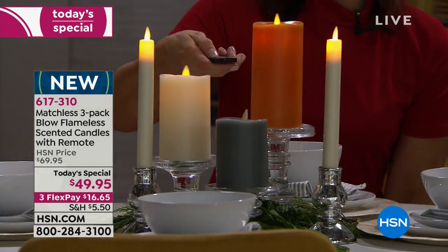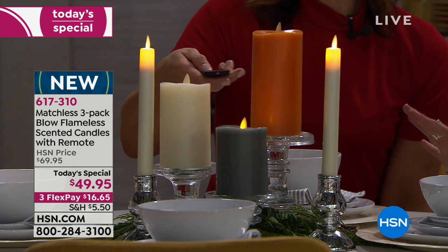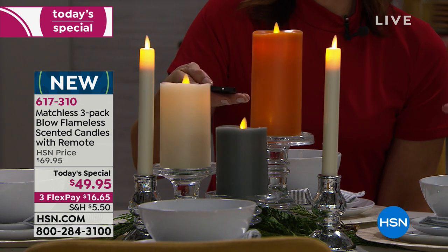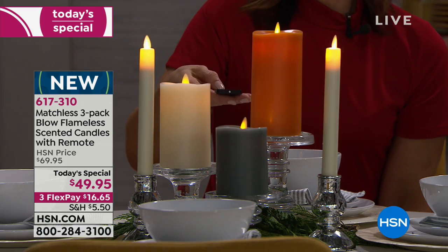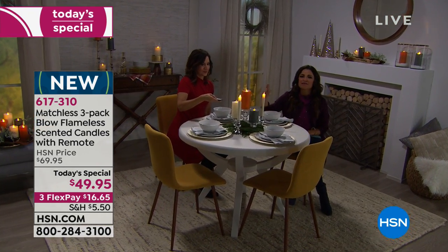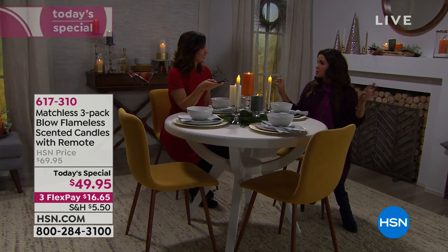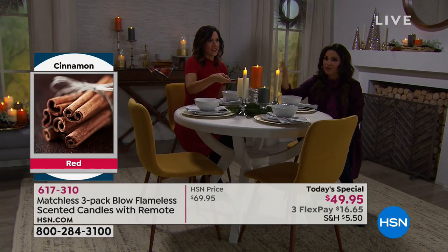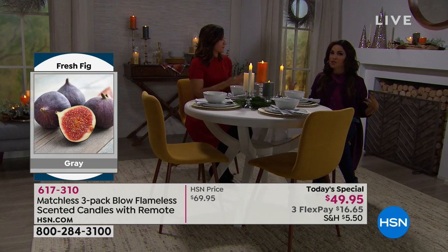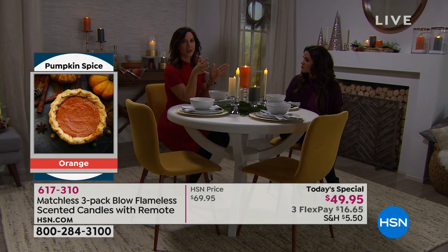Watch — I can actually make the flame go faster with the remote. You can truly customize how you want this to look. The decorating is the fun part — when you've got guests coming and you're trying to make your home feel welcoming, let's add some cool color. Let's put light in unexpected places because you can do that when you don't have to worry about a flame.